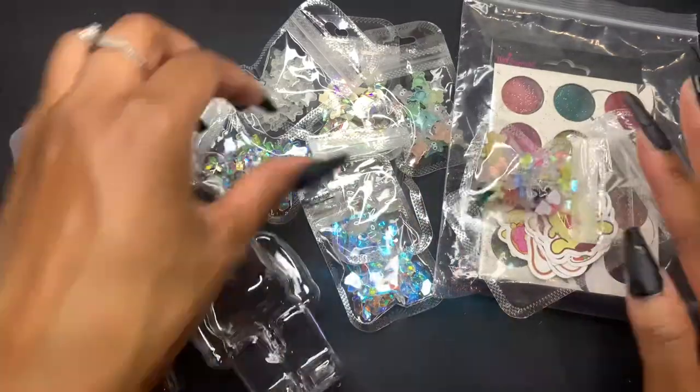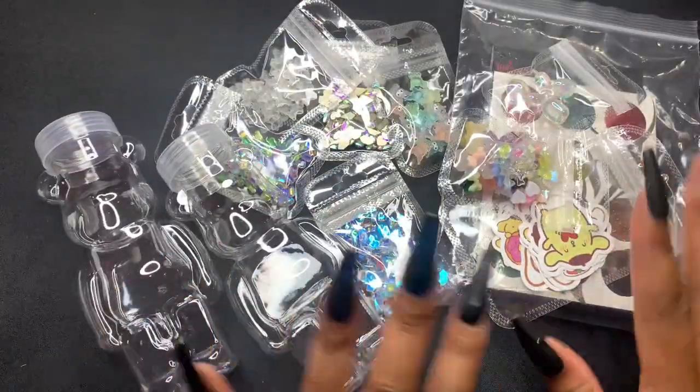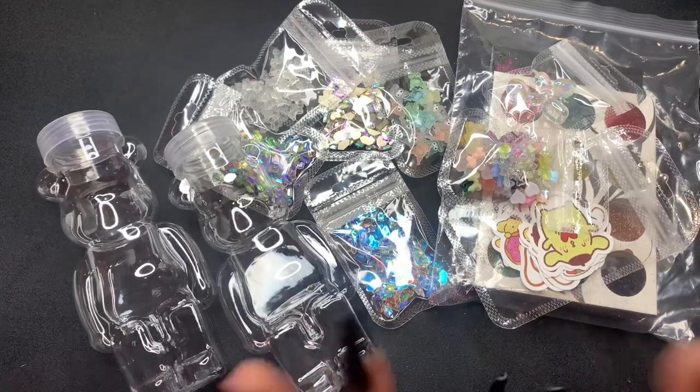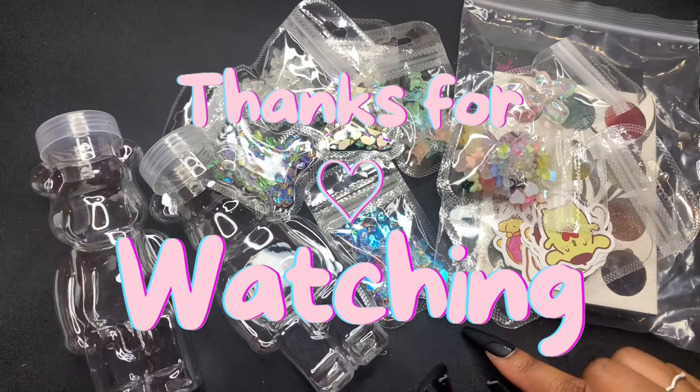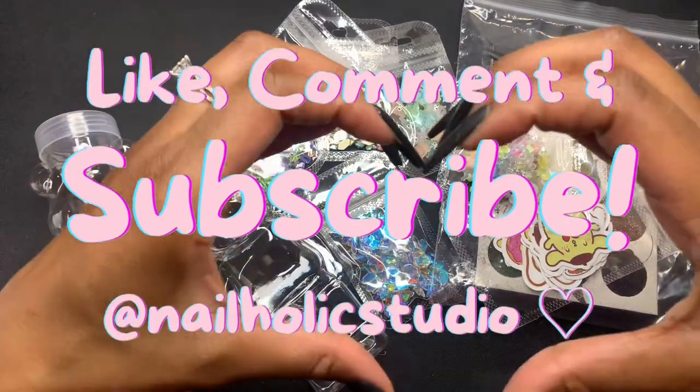Anyway, that's it for today's video. Be sure to comment and let me know what you think of all of my little charms, and give me some ideas of what you think I could do with these little bear bottles. If you liked the video, please give me a thumbs up and don't forget to subscribe.